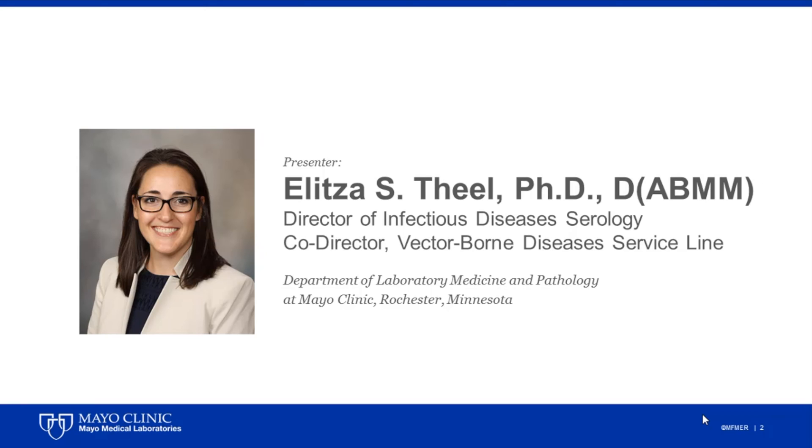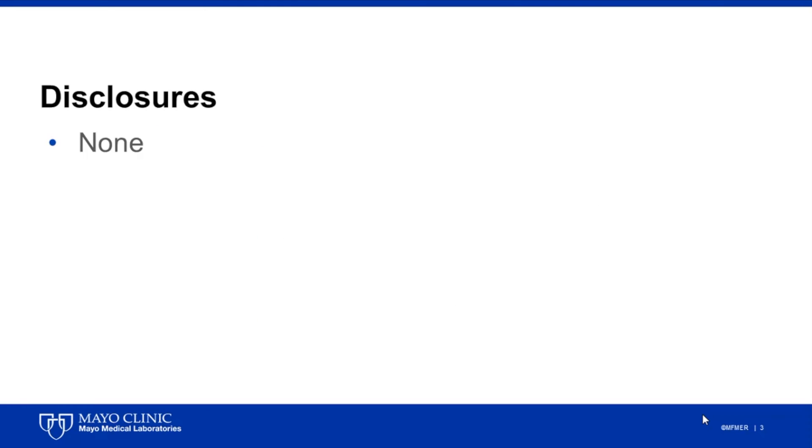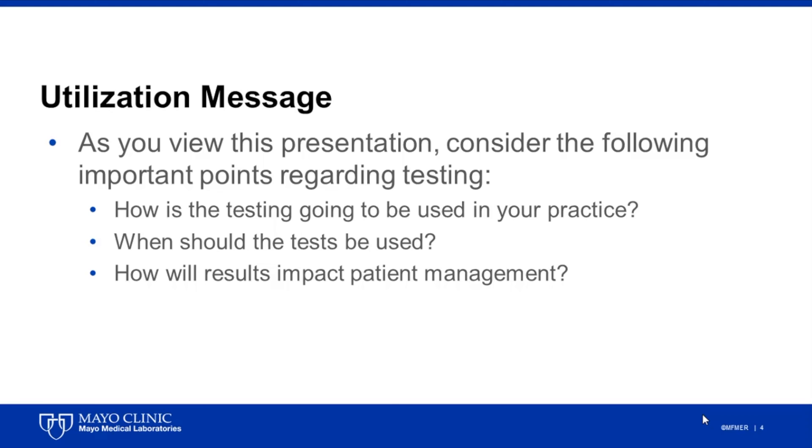Thank you for the introduction and also to the viewers for joining us today. Before we begin, just a note that I do not have any relevant financial disclosures to share. As you review the presentation, consider the following important points regarding testing, including how this testing is going to be used in your practice, when should the tests be used, and how will the results impact patient management.